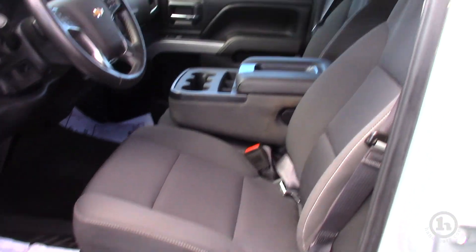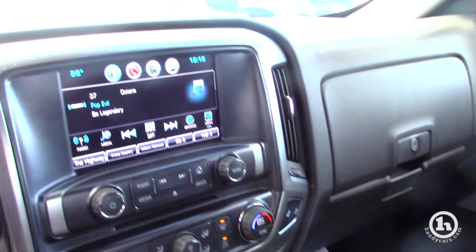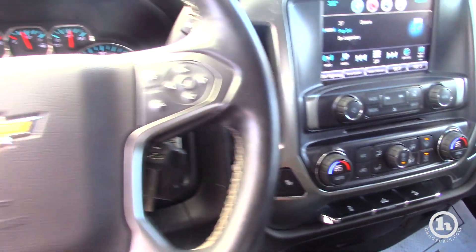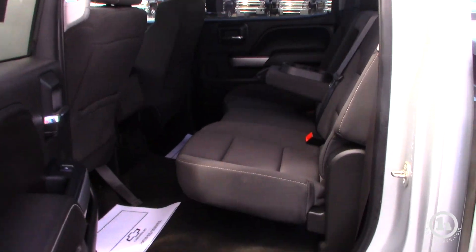It's got all the features: dual climate, remote start, heated seats, and a touchscreen radio with a backup camera. It is certified, so it comes with extra warranties and some free maintenance. It is the crew cab as well, so it gives you the big back seat with fold down cup holders in the back.